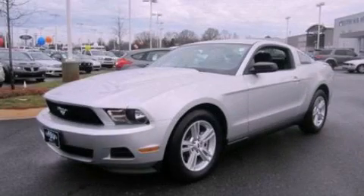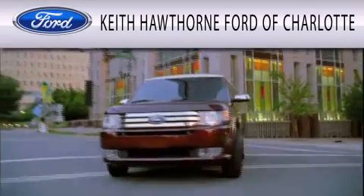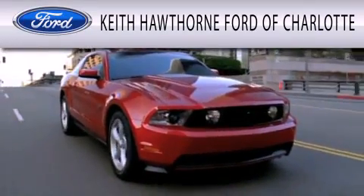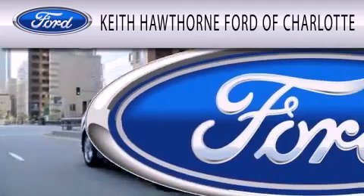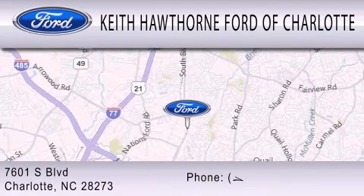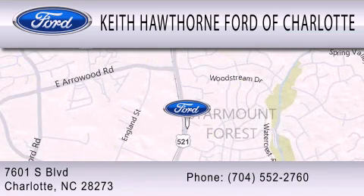This vehicle is sure to sell fast. Call and arrange your test drive today. Keith Hawthorne Ford of Charlotte is dedicated to doing everything possible to ensure that the experience you have selecting your next vehicle is as pleasant as possible. We are located at 7601 South Boulevard in Charlotte.